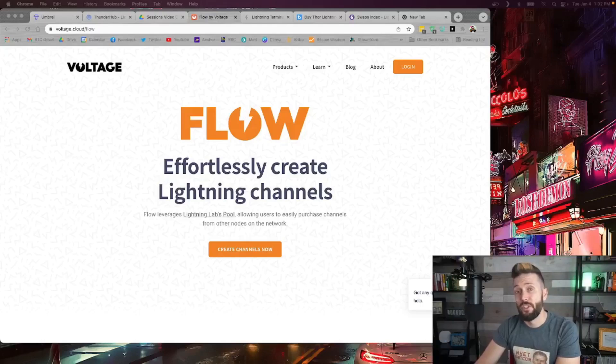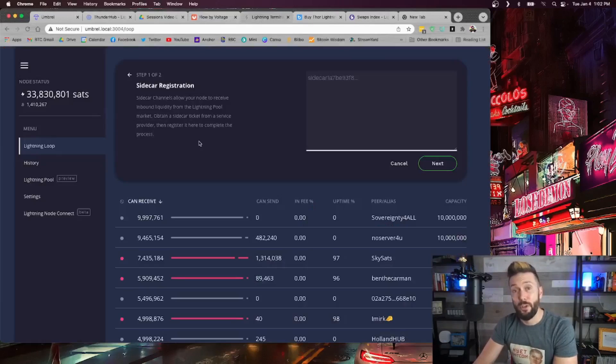If you already have somebody that's willing to open a channel to you, you can simply provide them that information. But if you do not, here are some alternatives. Voltage.cloud allows you to purchase inbound liquidity to your lightning node via something called sidecar tickets. When you purchase a ticket, you can then redeem it via your Umbrel node and an application called Lightning Terminal.